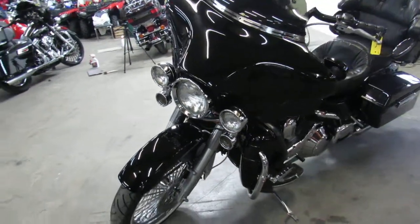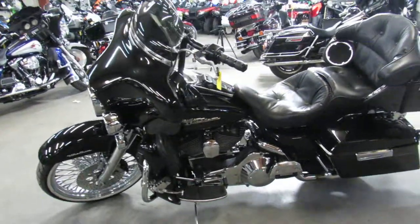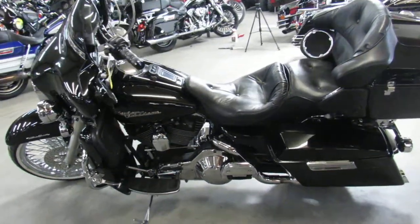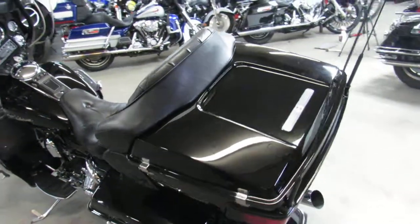Comes with mini ape hangers, chrome switches, lower fairings, tour pack, and tons of chrome guys. Stand out from the crowd — 2000 Harley Electric Glide, only $7,999.